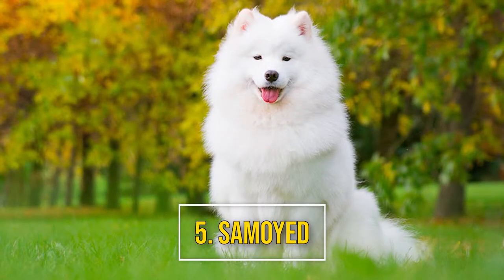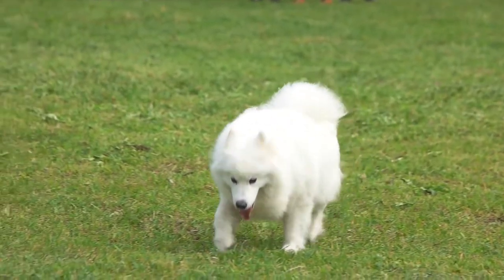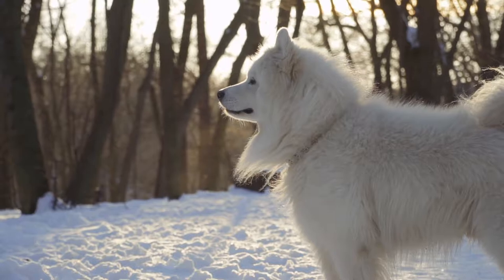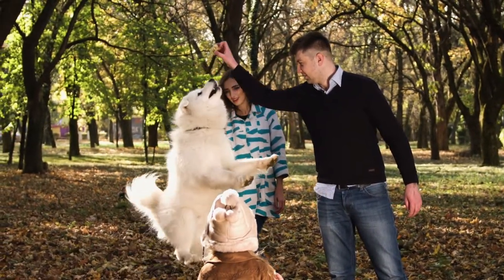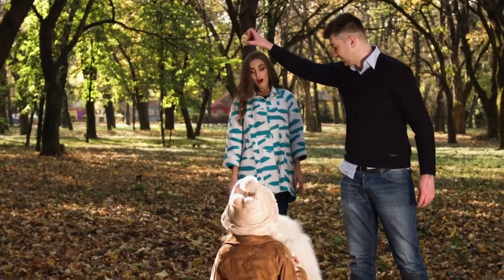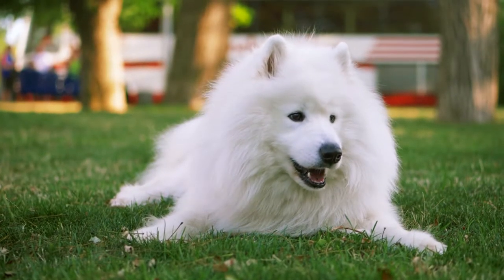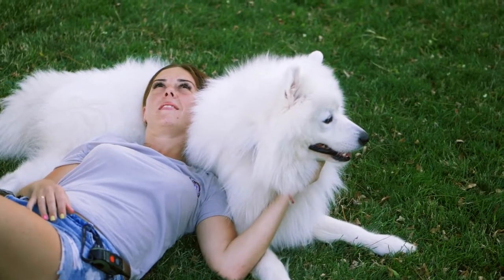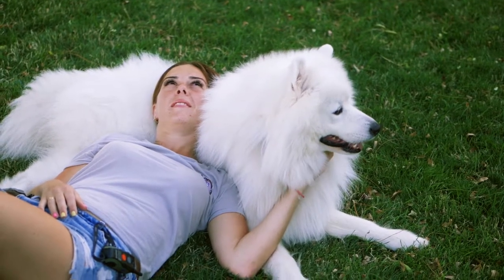Number 5: Samoyed. The Samoyed is another spitz breed, and it originated in the Siberian area of Russia. These strong and intelligent dogs were historically bred to pull sleds on polar expeditions. But today, they're primarily kept as affectionate and playful family pets, though their instincts to chase small animals still remain.